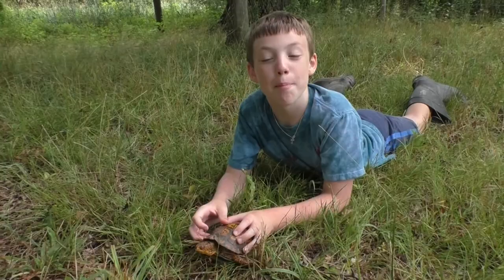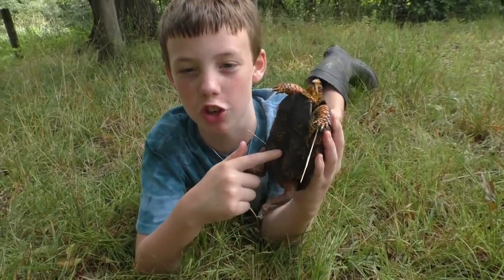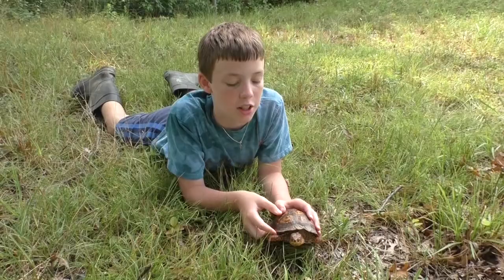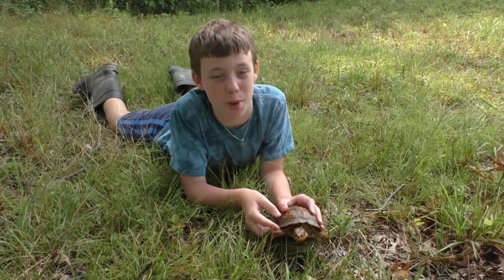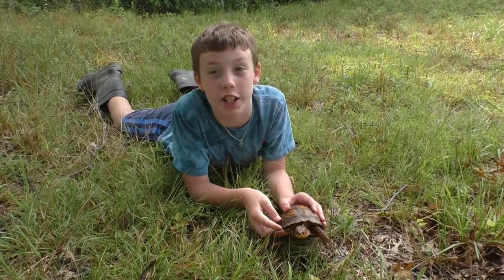This guy is a male because he has a very big indentation on his plastron. He is also full size because the maximum size for a box turtle is four inches by six inches, and he is that size.